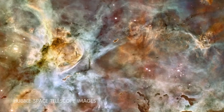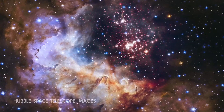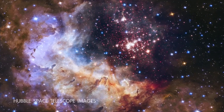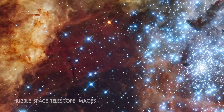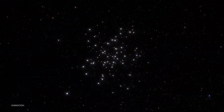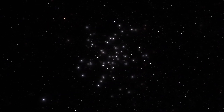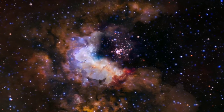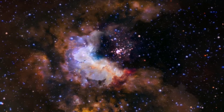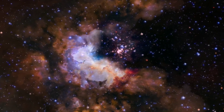These are stars that formed together around the same time from the same cloud of dust and gas. Over time, they blow away that leftover nebula material and drift apart. Because of this and their open or diffuse structures, they're called open clusters. Our own Sun formed in a cluster like this, and studying these structures helps us understand how stars form and evolve.